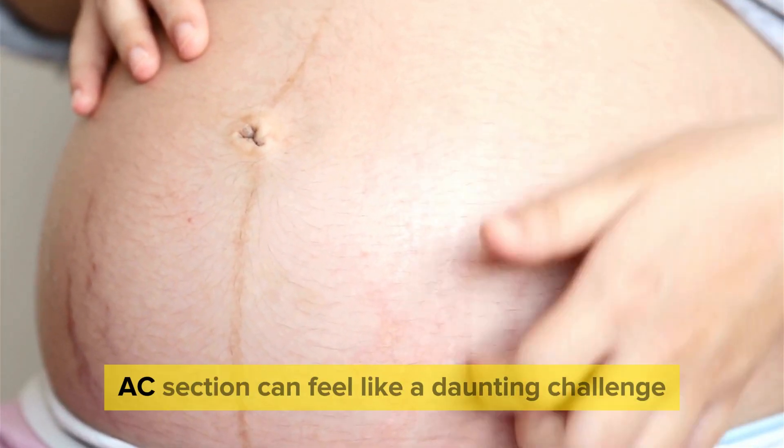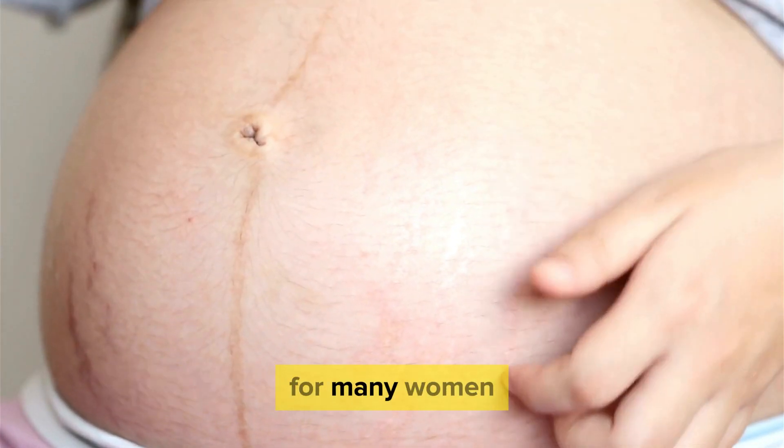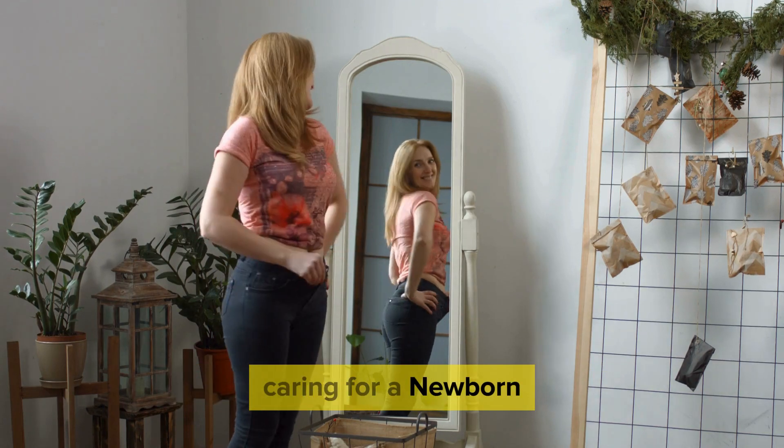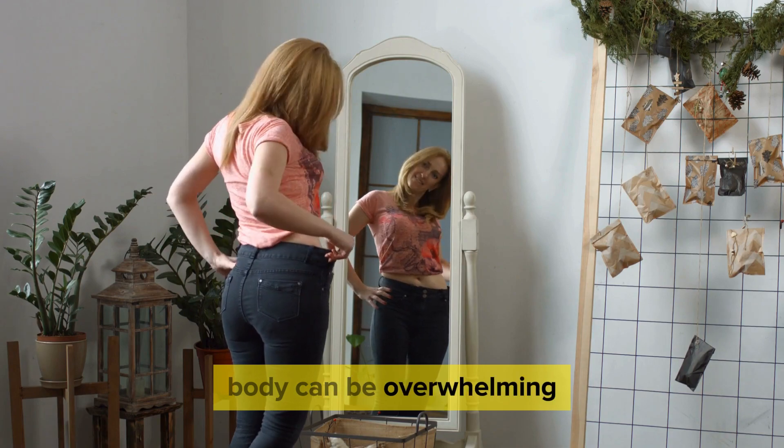Losing belly fat after a C-section can feel like a daunting challenge for many women. The combination of surgery recovery, caring for a newborn, and trying to regain your pre-pregnancy body can be overwhelming.